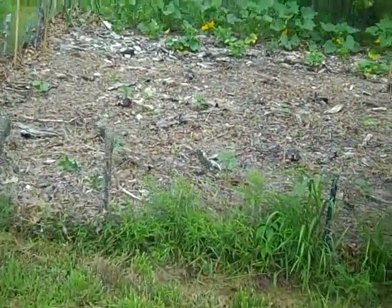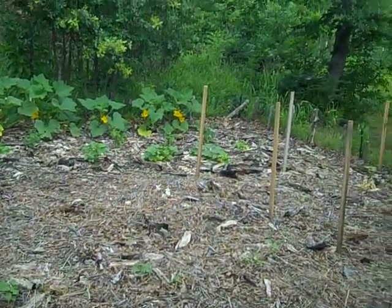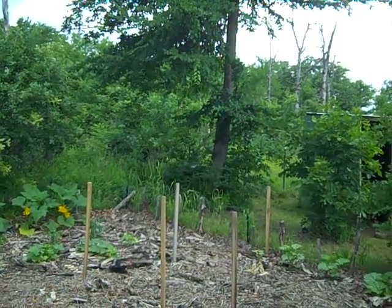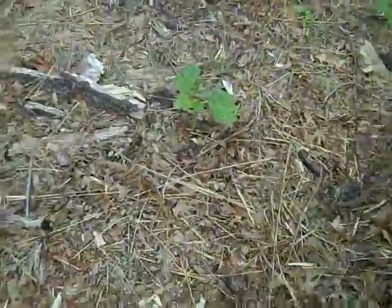I'm over here in this garden. Do you hear that woodpecker over there? It stopped. This is my okra here, a few inches tall.